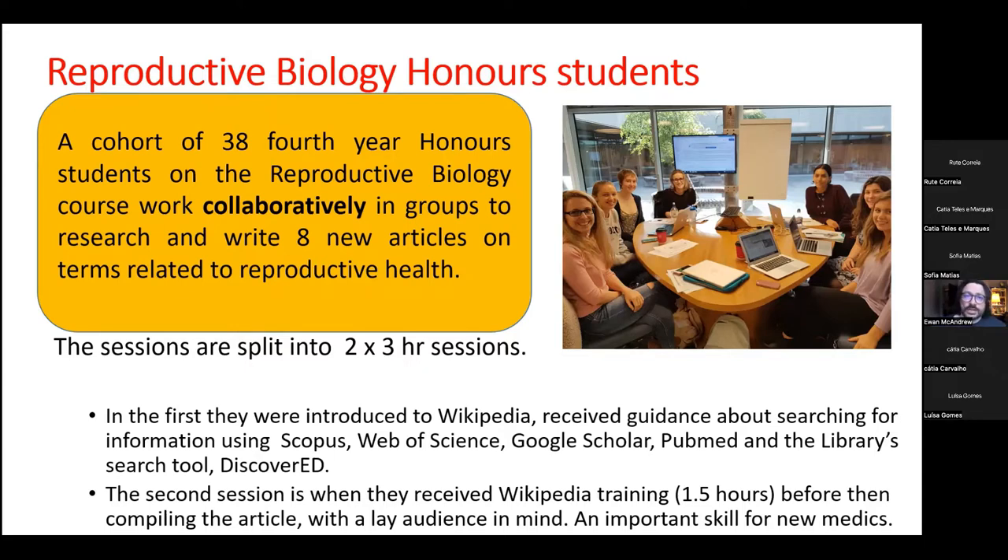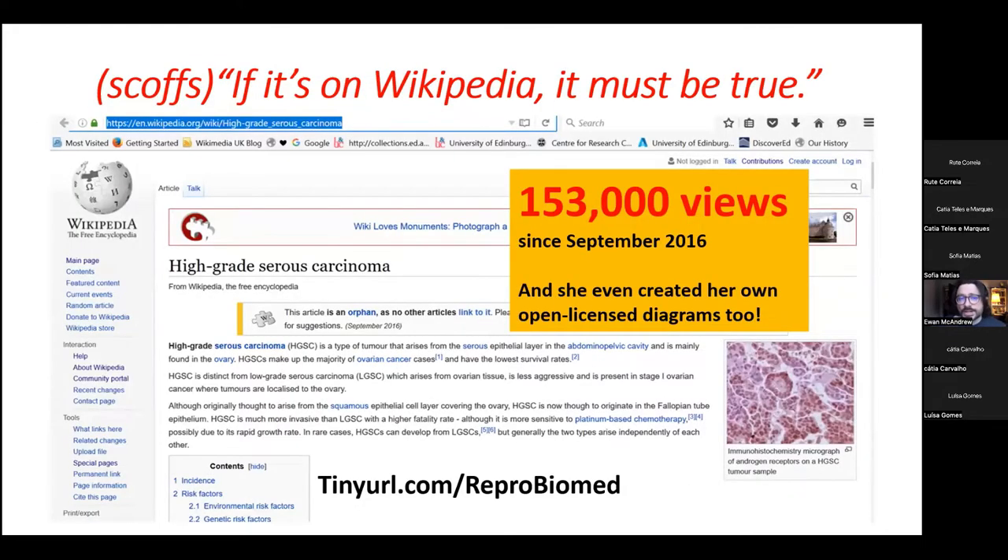Here's an example of an article they've created. High-grade serous carcinoma is one of the most common and most deadly forms of ovarian cancer, and it didn't have an article on Wikipedia until one of the students sat down and wrote it. She was scrupulous about making sure the information was entirely fact-checked and verifiable from reliable published secondary sources. There are about 60 references on that page, and it's now received 153,000 views since it was published in September 2016. She even created her own open-licensed diagrams to illustrate the article because she couldn't find any copyright-free ones.